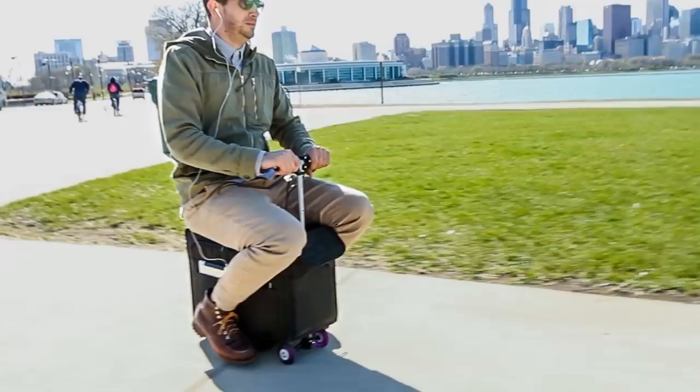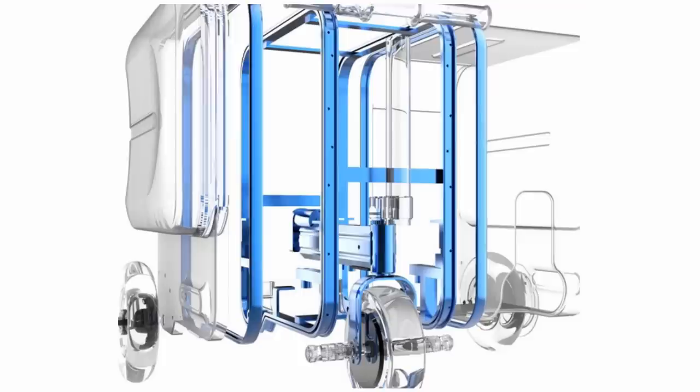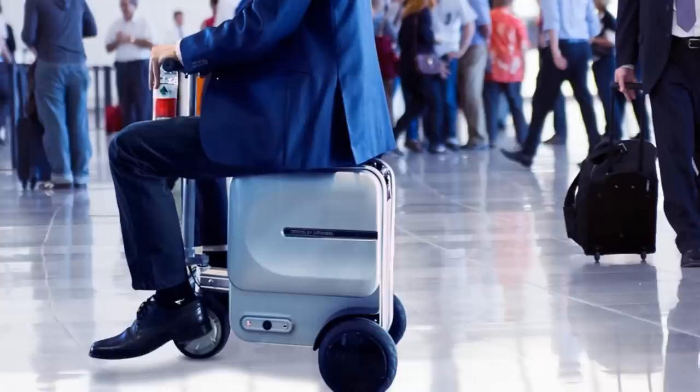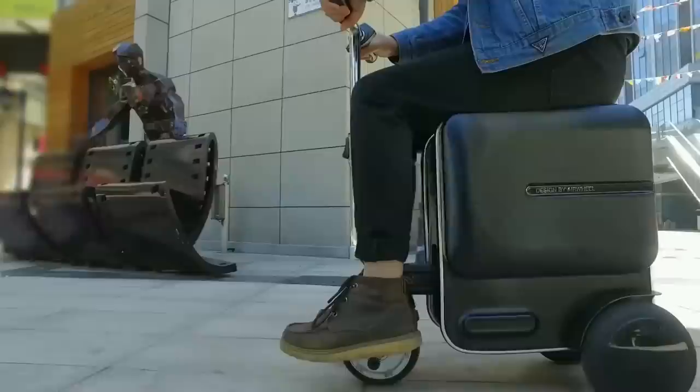When used as a scooter, the aluminum alloy frame has a length of two feet, a width of one foot, and a height of just under three feet. It has a storage volume of just over one cubic foot with the ability to withstand about 200 pounds of external pressure. It has a removable 36-volt battery pack that powers a 250-watt motor, allowing it to reach speeds of up to six miles per hour.